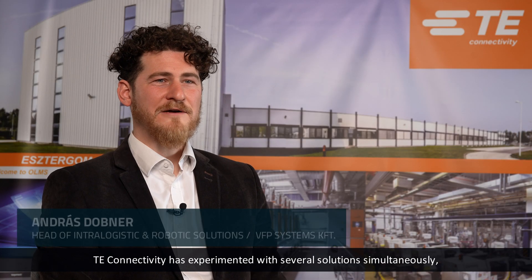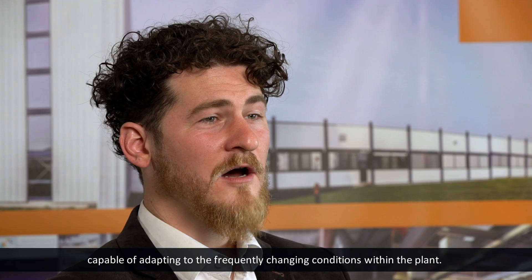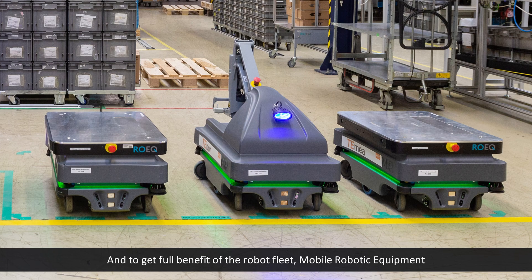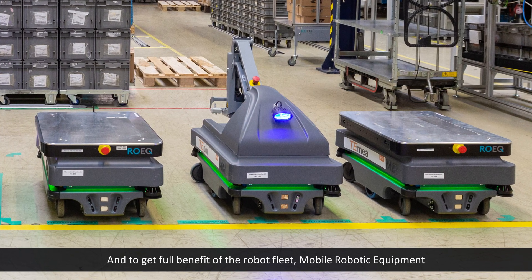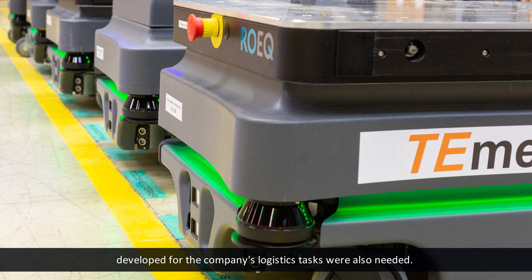TE Connectivity has experimented with several solutions simultaneously, using the plant as an industrial test environment. They approached us because autonomous mobile robots, or AMRs, offered the most comprehensive platform capable of adapting to the frequently changing conditions within the plant. To get the full benefit of the robot fleet, mobile robotic equipment developed for the company's logistics tasks was also needed.